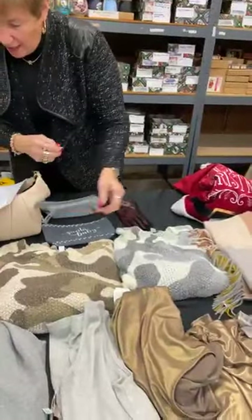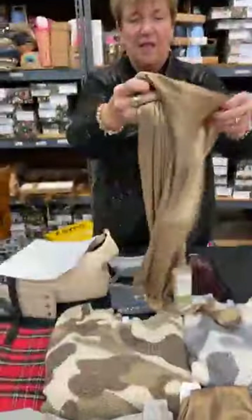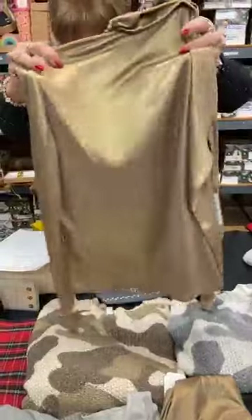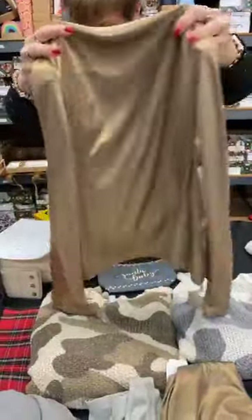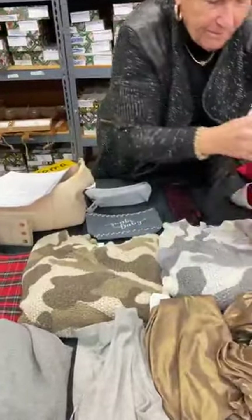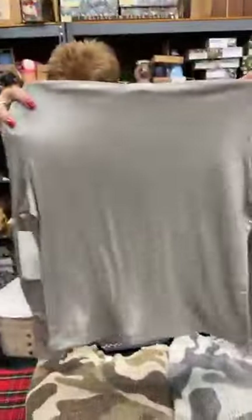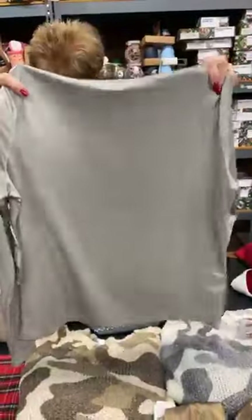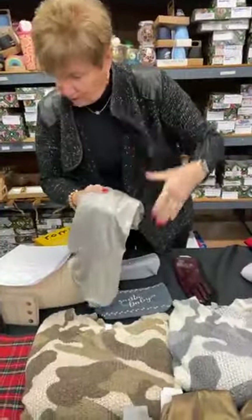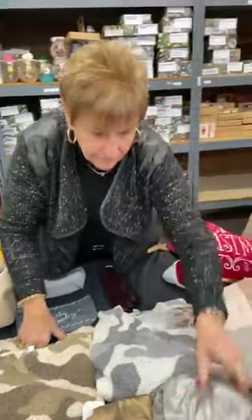Next up we have the gold turtleneck from Erin London. It's a great turtleneck — I actually have it in both gold and silver and I love it. In the gold we have one large and one extra large. In the silver we have one extra large. Normally $48, today $20. That's a good deal.